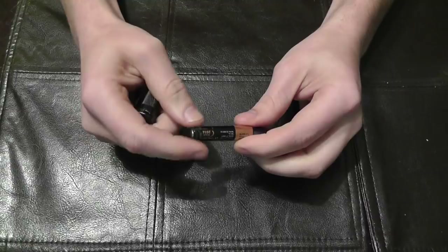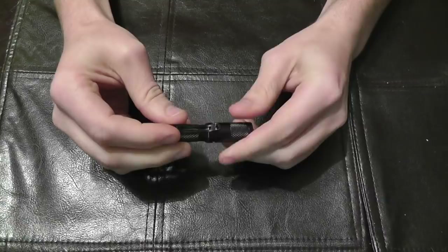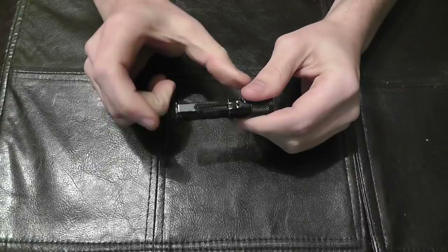It comes apart easily — there's your o-ring. Just screw it back on. The modes are very simple: you just twist it to turn on, and to switch modes you twist it off and then back on quickly. There goes the low mode. Back off and on quickly — bright mode. That is one of the big differences that set this apart from the other brands.